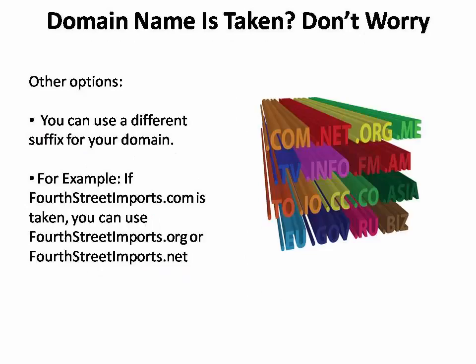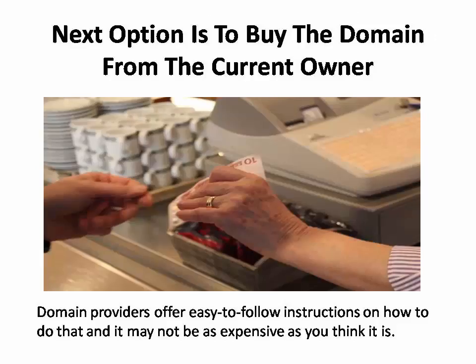If the domain you want is being used by somebody else, don't worry — you still have a couple of options. The first is to see if the domain name is available with a different suffix. Instead of buying 4thStreetImports.com, for example, you might see if 4thStreetImports.org or .net are available. Odds are, some version of the domain name you want is available.